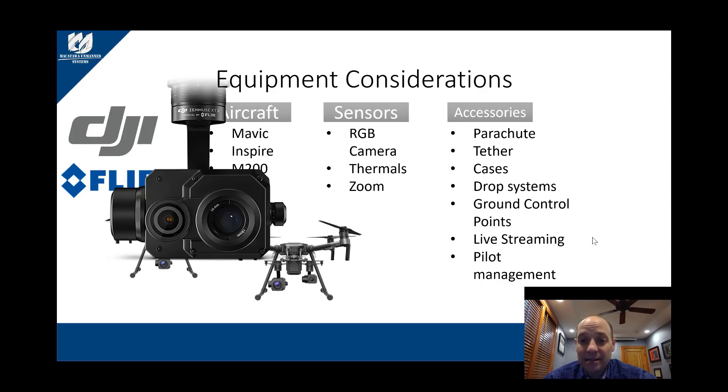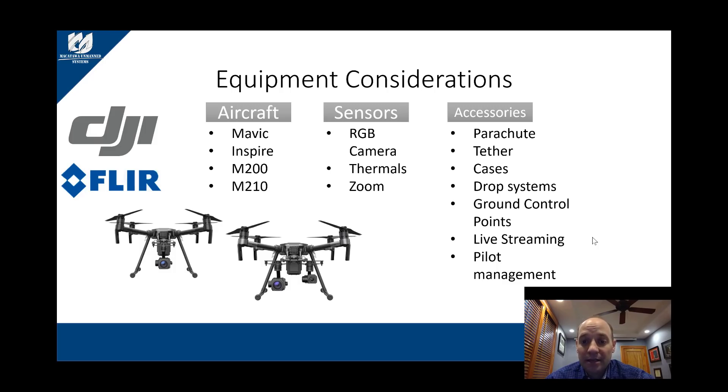Thermal cameras come in different lenses based on the types of missions you're doing. If you're inspecting power lines, you want to stay farther away but still maintain clarity, so you'll need a different lens. For search and rescue you need a broader field of view to cover more space — another lens again. You also have pixel count: lower pixels are less expensive, more pixels give better clarity but cost more. And then there's the Hertz — how often it captures an image — with options of 30Hz and 9Hz. What you plan to do determines what type of thermal camera you need.